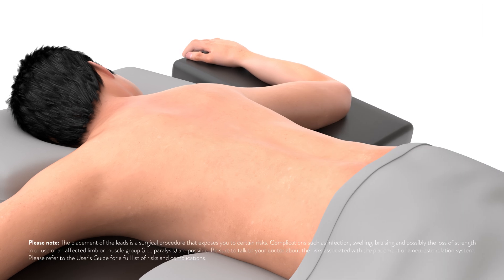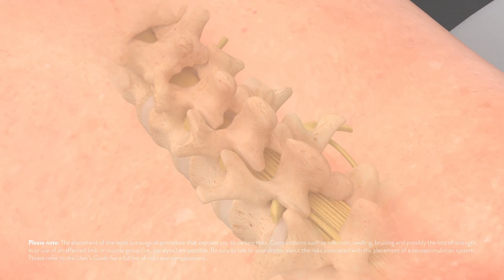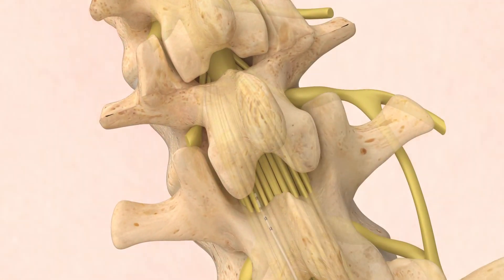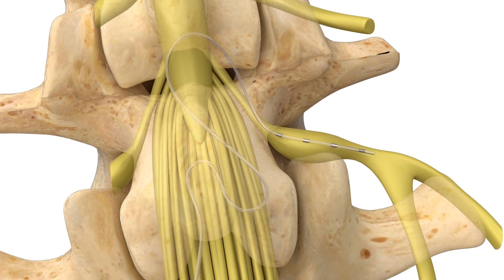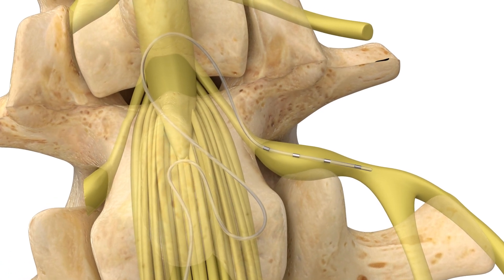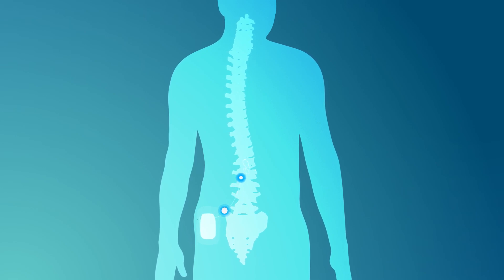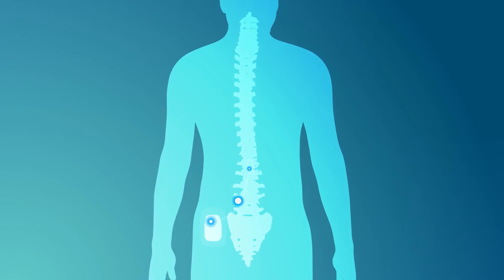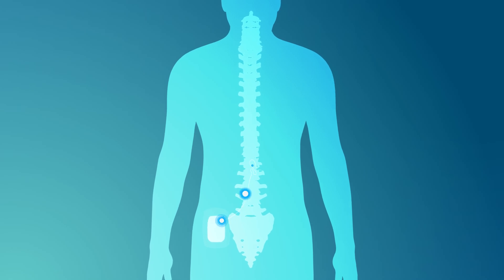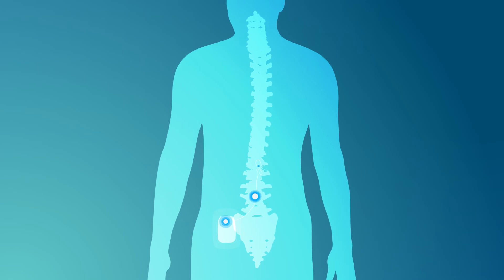The process begins with a quick outpatient procedure. At the start of the procedure, you will be positioned on the operating room table. Once you are comfortable, the doctor will place thin wires, called leads, alongside the DRG. The leads are connected to a small external battery that provides the energy to generate pulses, which work to interrupt your pain signals before they reach the spinal cord. During the evaluation, the battery will be worn outside of the body, typically on your lower back.